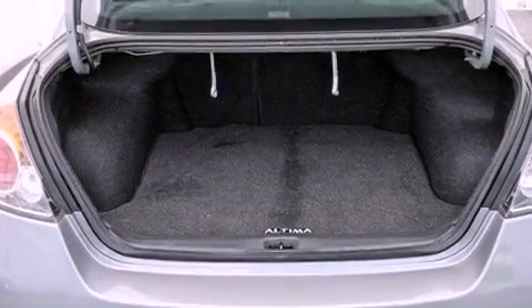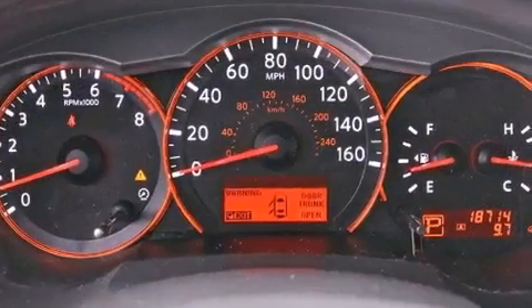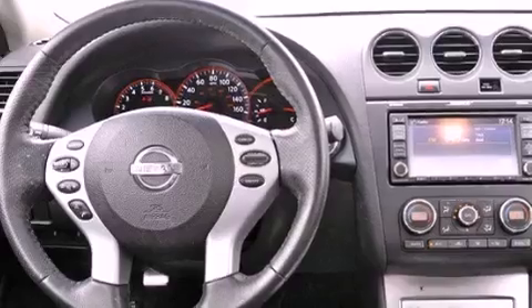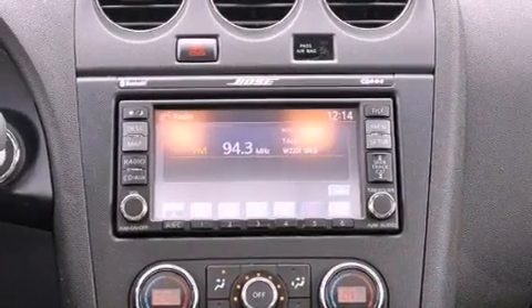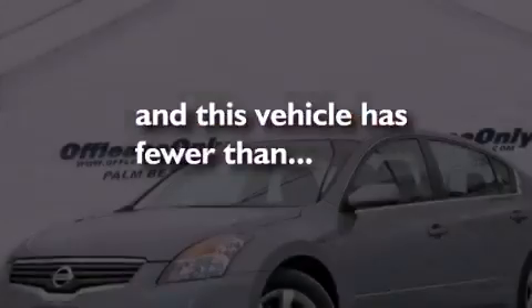The following features are also included: air conditioning, a split-folding rear seat, cruise control, leather seats, an engine immobilizer theft deterrent system, a passenger-side vanity mirror, 12-volt power outlets, rear impact crumple zones, an auto-dimming rear-view mirror, and this vehicle has less than 19,000 miles.